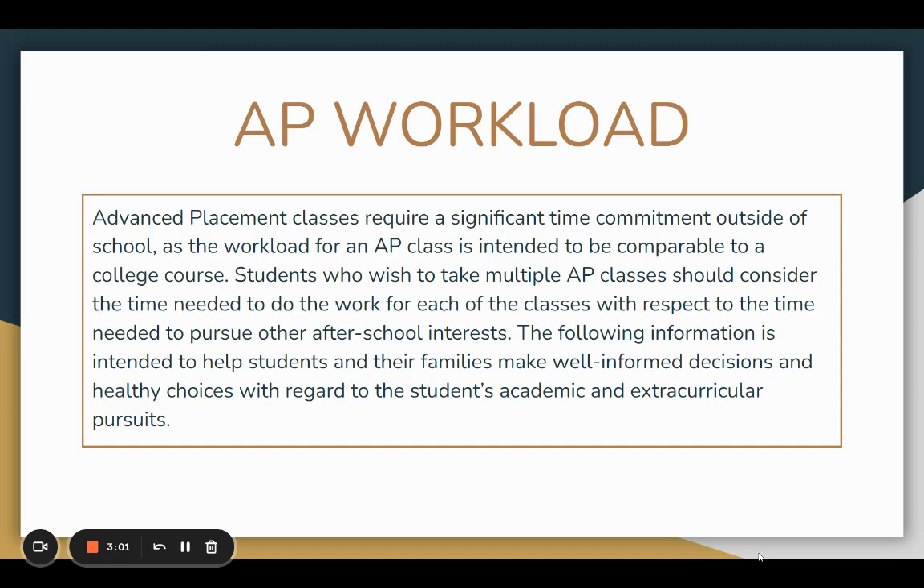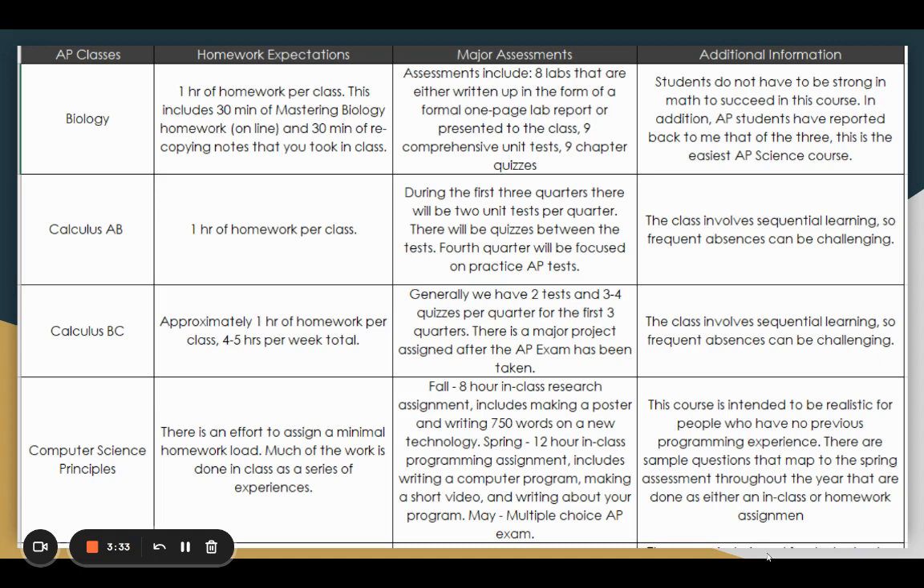Let's talk about that workload. Although there are many benefits, there is a commitment of at least 30 minutes to an hour of work per AP class. You have to consider whether you are working, involved in extracurricular activities after school, or engaged with your community — all of that factors into what the workload will entail. We also have a chart here showing homework expectations and assessments for each class. If your class isn't listed, reach out to your teacher or ask friends who have taken it, as they can give you an accurate picture of what the class involves.